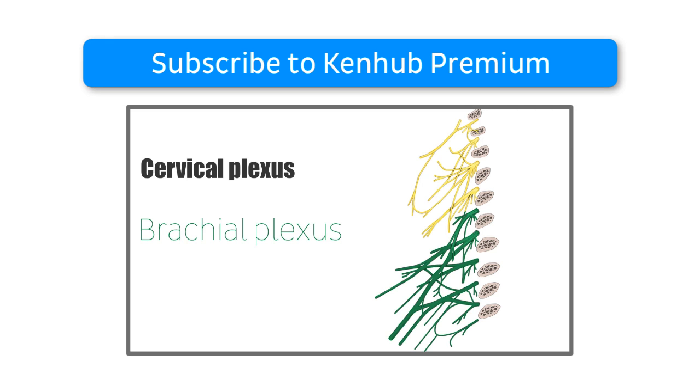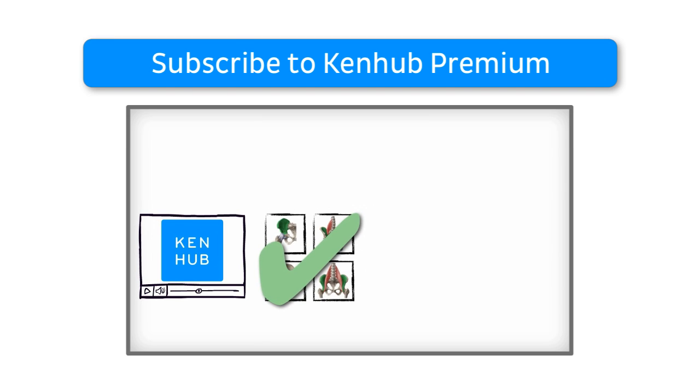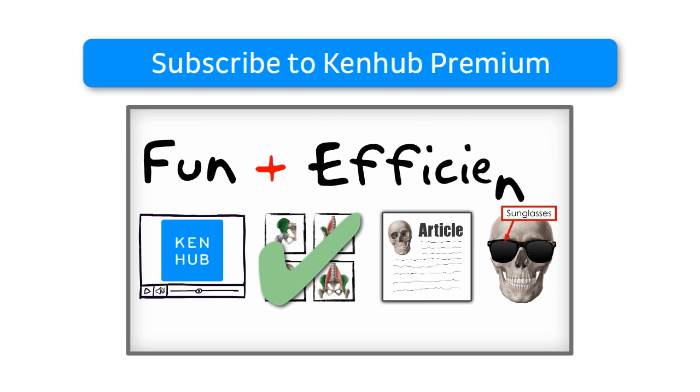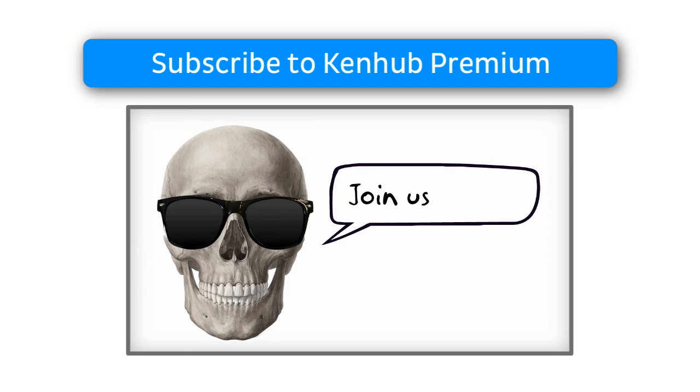As a Premium member, you will get access to this video as well as other videos, quizzes, articles, and our Atlas of Human Anatomy — everything you need to learn anatomy in the most fun and efficient way. Join us and let's continue learning together.